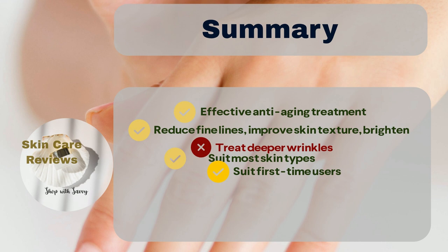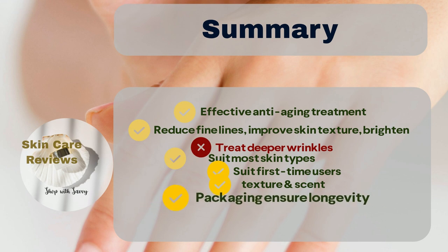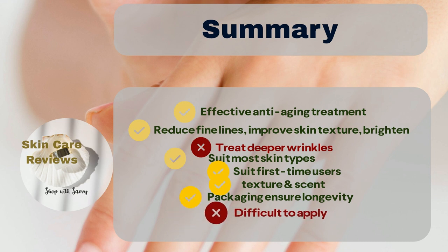Additionally, the product is well liked by most users for its lightweight texture, non-greasy feel, easy absorption, and pleasant scent. Many users appreciate the product's packaging, believing it enhances the longevity of the product. On the other hand, some users find the product challenging to apply, requiring frequent shaking and mixing.